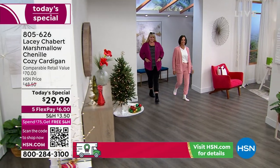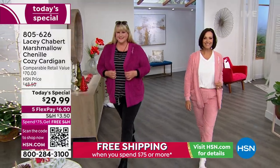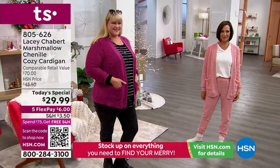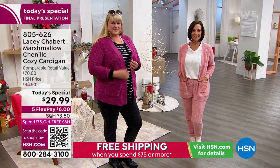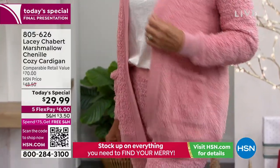Her first Today's Special ever has been a mega hit from Lacey Chabert. It is the softest, fluffiest, coziest marshmallow cardigan. But look at this — it drapes beautifully. You get coverage, comfort, and a ton of versatility. There are lots of ways to rock this.